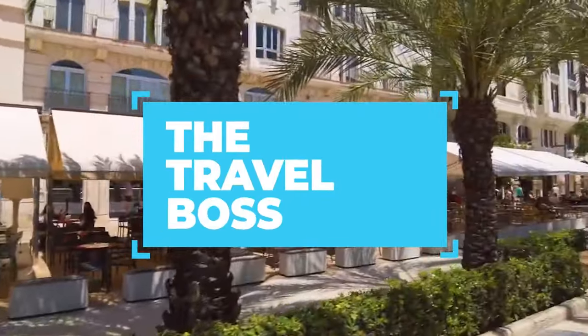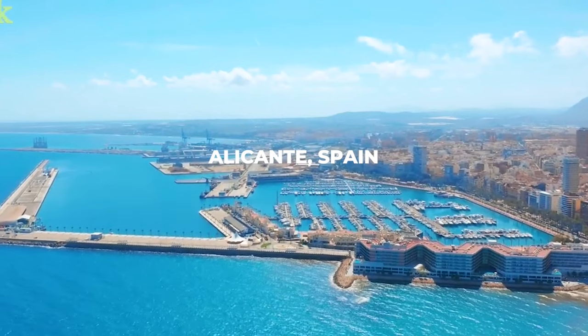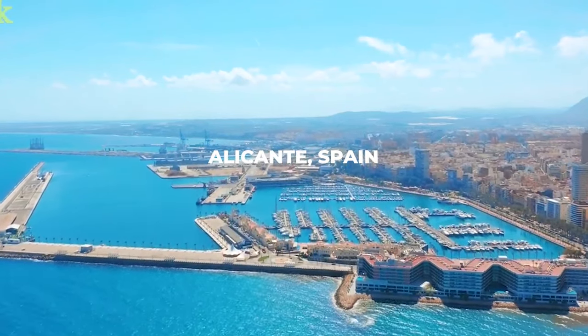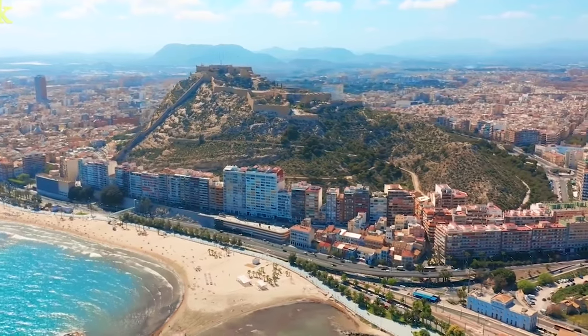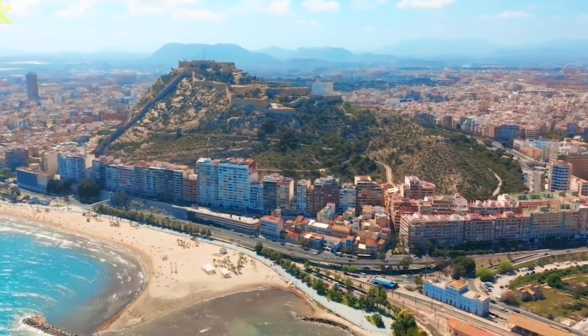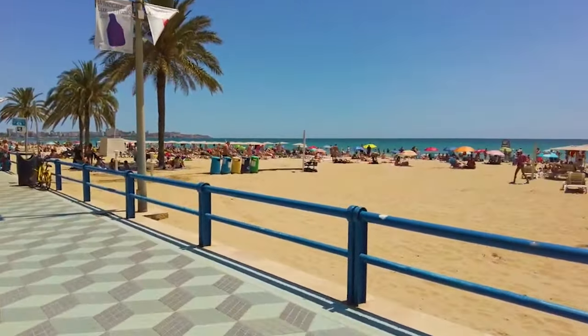Hey everyone, welcome back to the Travel Boss. Today we're taking you on a virtual tour of the beautiful city of Alicante, Spain. From its stunning beaches to its rich history and vibrant culture, Alicante has something for everyone. So without further ado, let's dive into the top 10 things to do in Alicante.